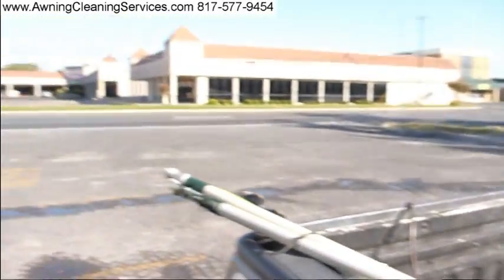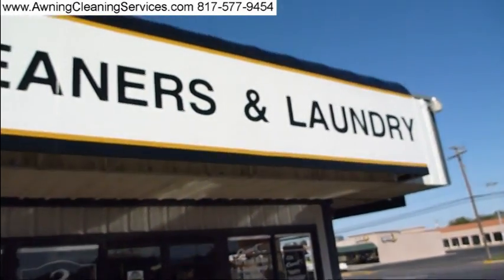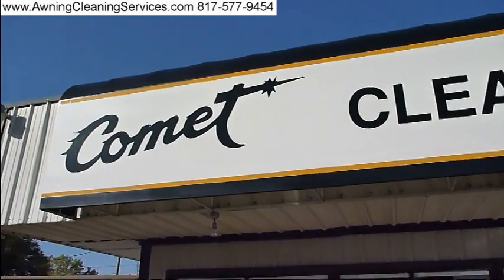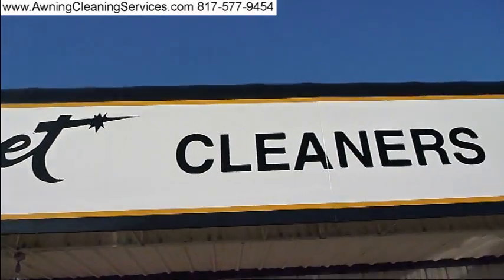All righty, we're all done here. Let's take a look at this baby. About two hours have passed and it's all taken care of here.